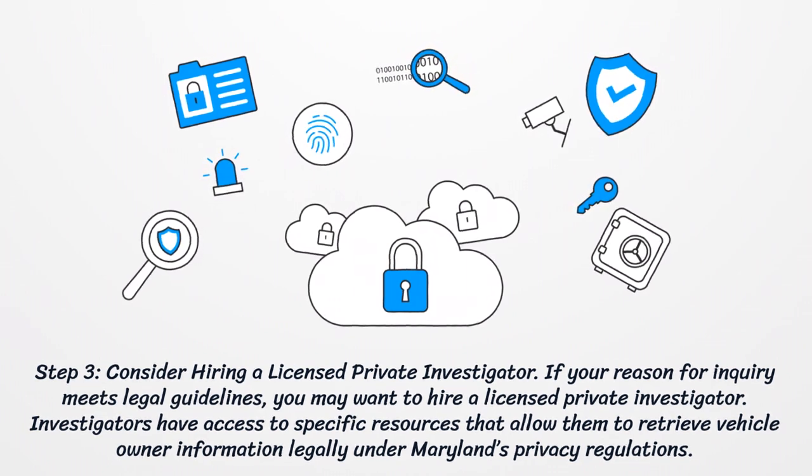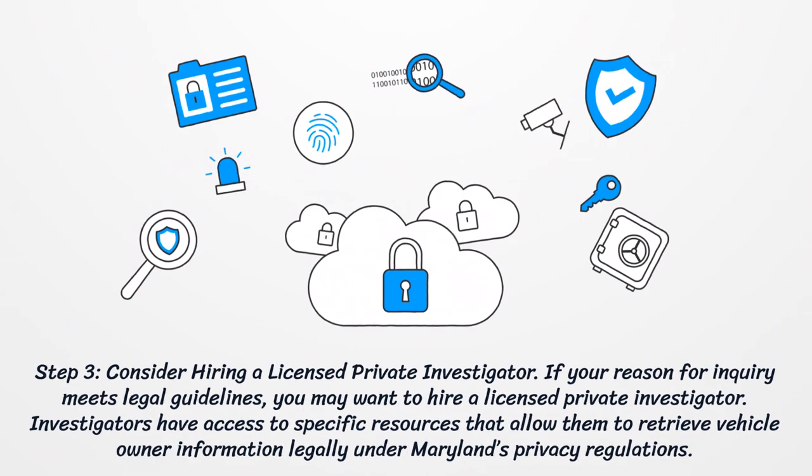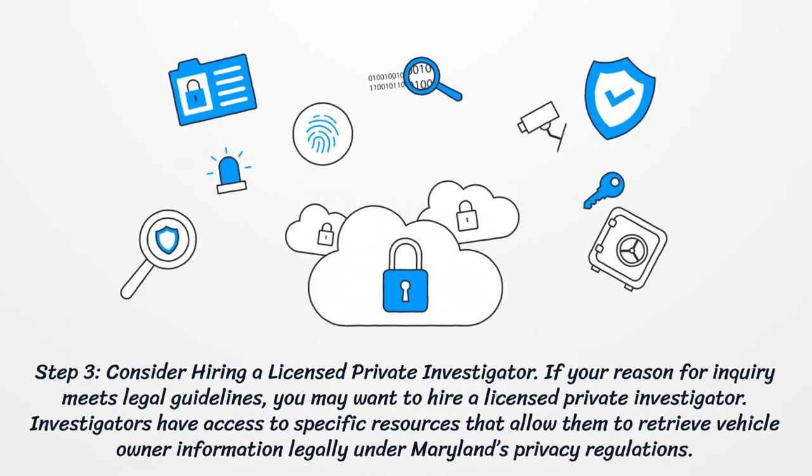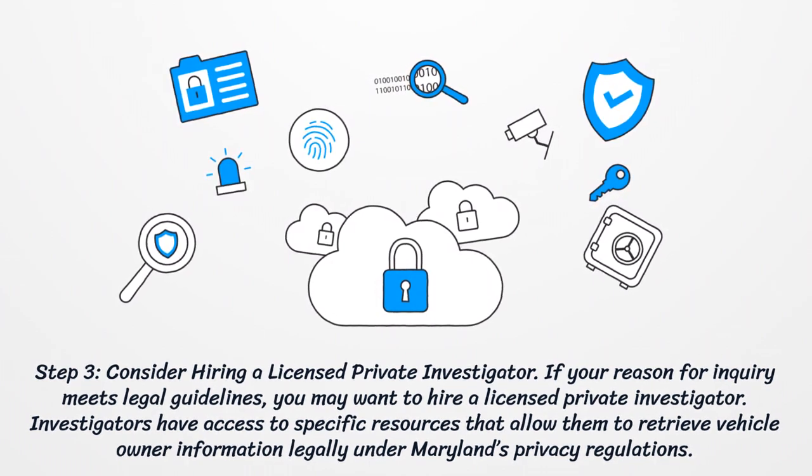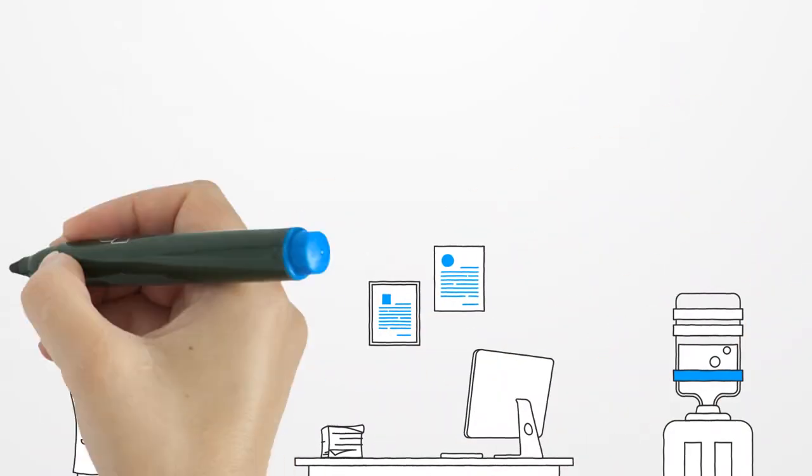Step three: consider hiring a licensed private investigator. If your reason for inquiry meets legal guidelines, you may want to hire a licensed private investigator. Investigators have access to specific resources that allow them to retrieve vehicle owner information legally under Maryland's privacy regulations.